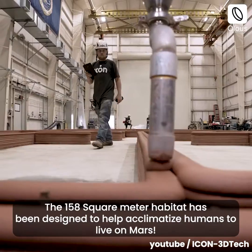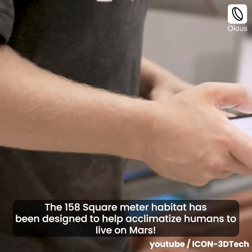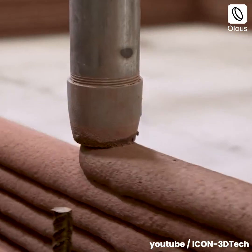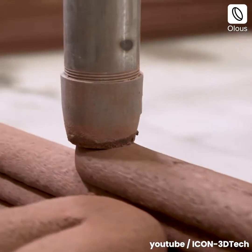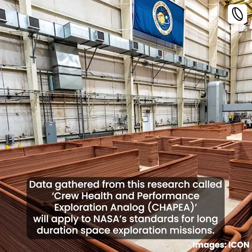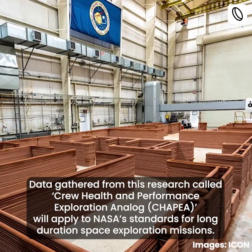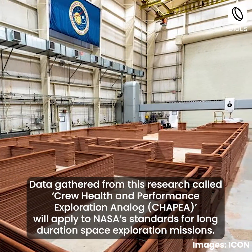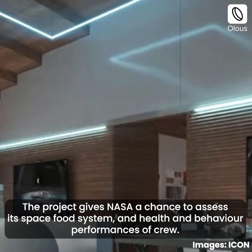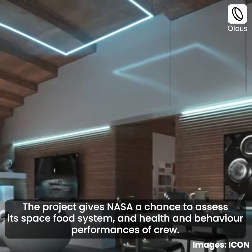The 158 square meter habitat has been designed to help acclimatize humans to live on Mars, and will also set a benchmark for Martian vernacular. Data gathered from this research, called Crew Health and Performance Exploration Analog, will apply to NASA's standards for long-duration space exploration missions. The project gives NASA a chance to assess its space food system and health and behavior performances of crew.